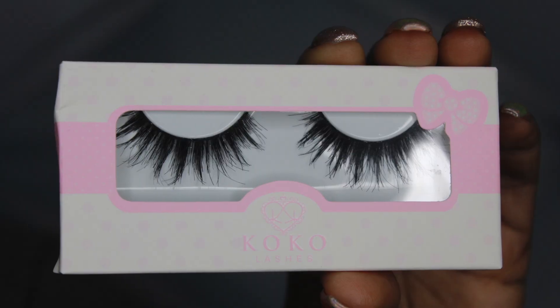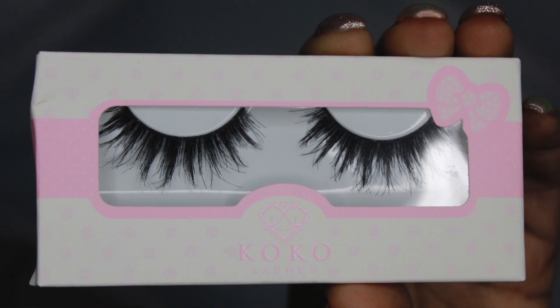The first things I have are some Queen Bee Coco lashes. I just re-upped so I only have five pairs — I'm currently wearing one pair and here are the other four. I absolutely love these; these are my favorite lashes of all time.